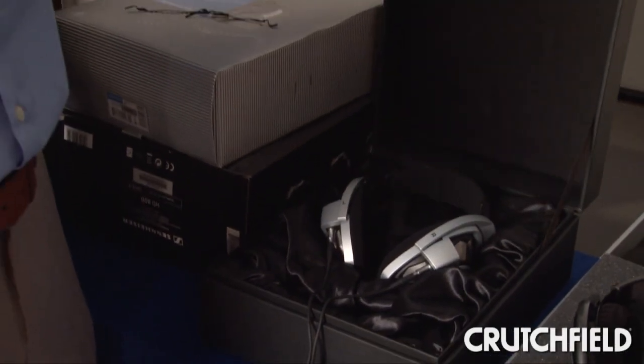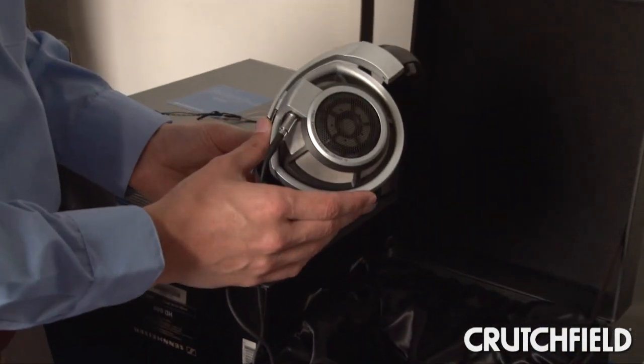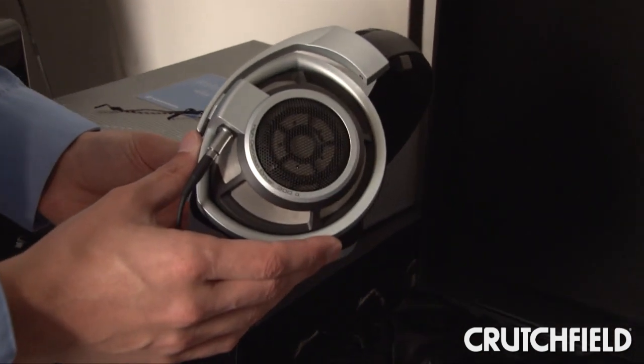This headphone sounds incredible when mated with other high quality components like audiophile receivers, headphone amplifiers, and high resolution audio players.